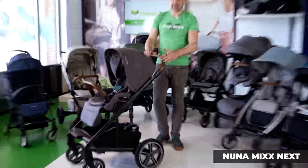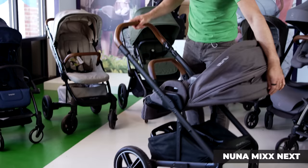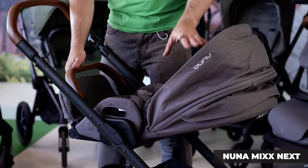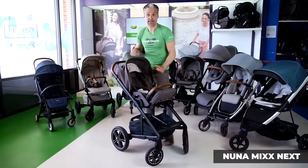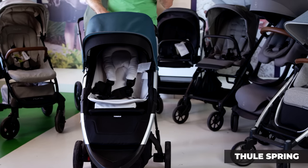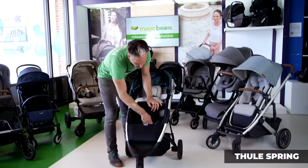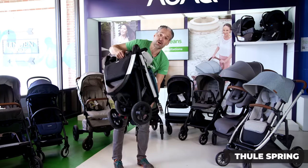The Nuna Mix Next has nice big 12-inch wheels on the back, and the seat goes in both directions. It also features a full recline for newborns — just pull up the little footrest and unsnap, then re-snap and put your baby straight into the stroller. It folds really easily and is definitely one of our most popular strollers at Magic Beans. If you want something even more compact and light, I'd recommend the Thule Spring. It's a three-wheel stroller, and three-wheel strollers pivot and move really nicely. The cool thing about the Spring is the way that it folds — the wheels fold in, so it stores really nicely in your car or at home.